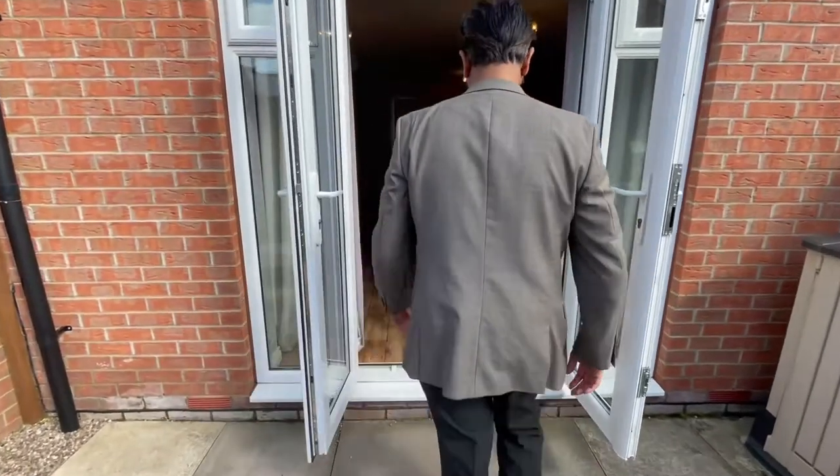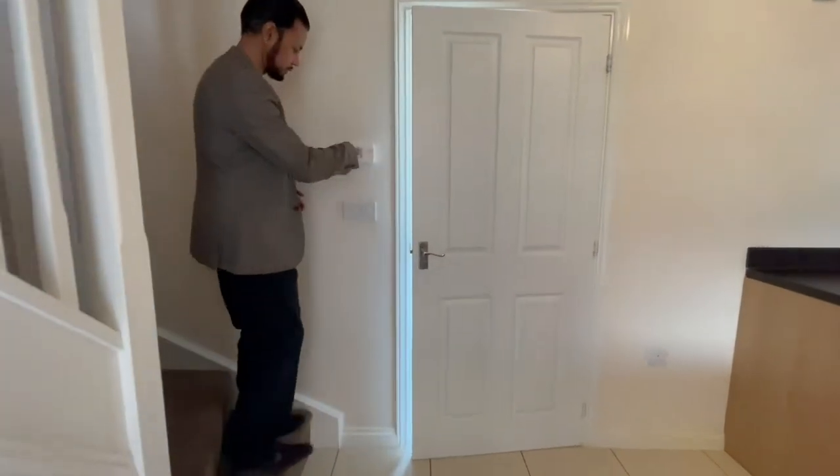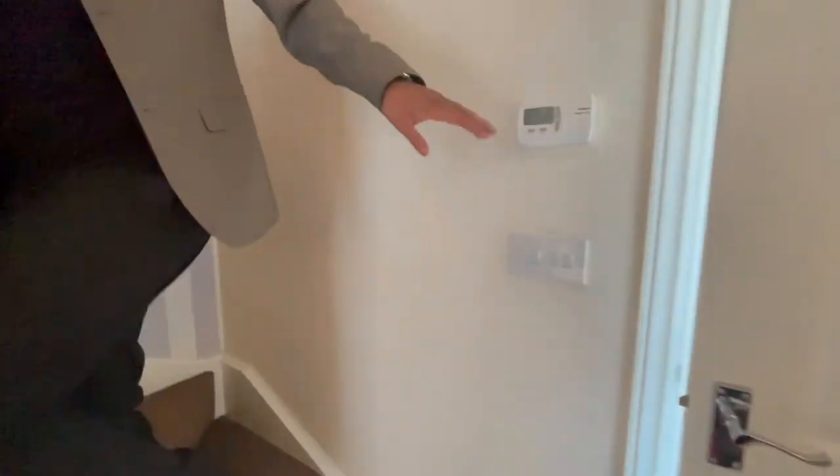We'll take you upstairs now and show you the bedrooms. Just before we do, this is where your digital thermostat is for your boiler operations. Everything's on here, and up the stairs we go.